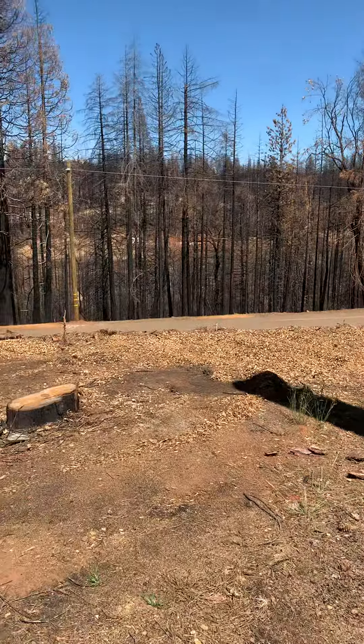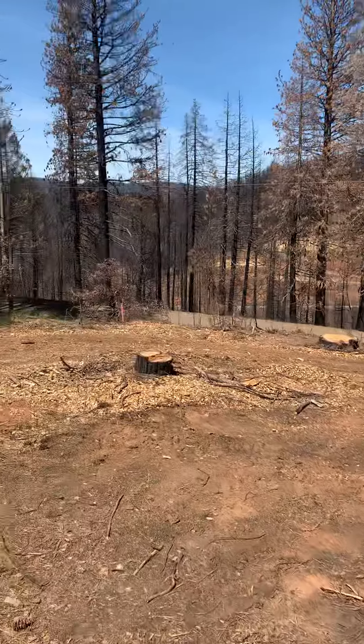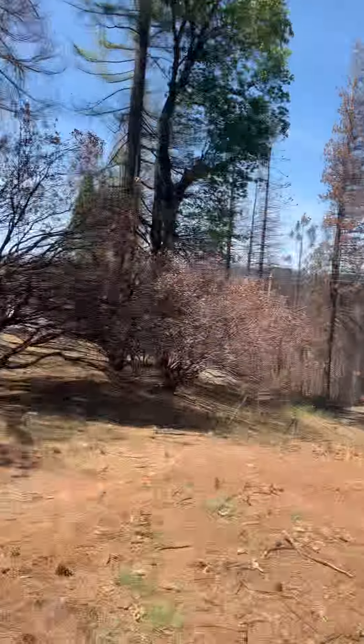This is 4855 Creekside Drive, 0.47 acres, $21,900. It's up on a hill.